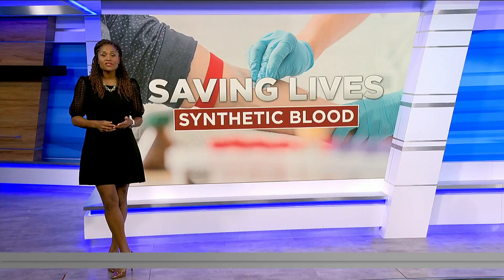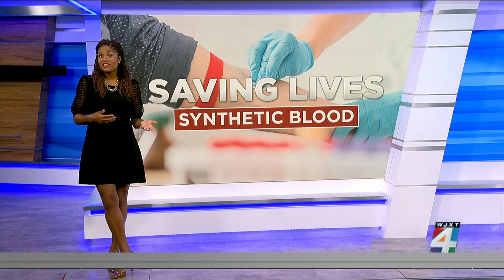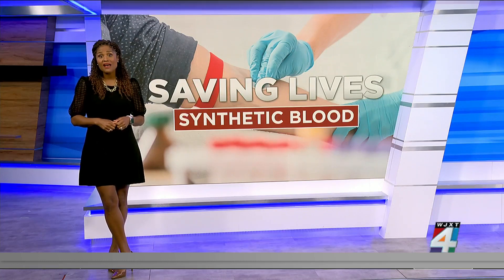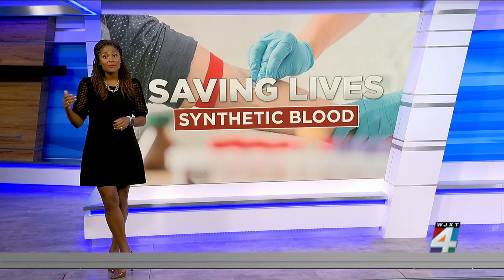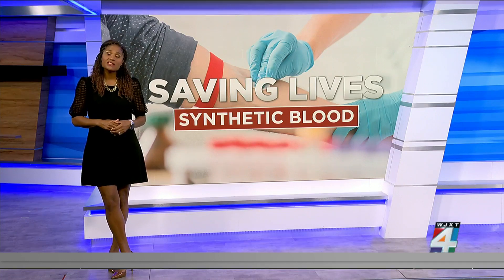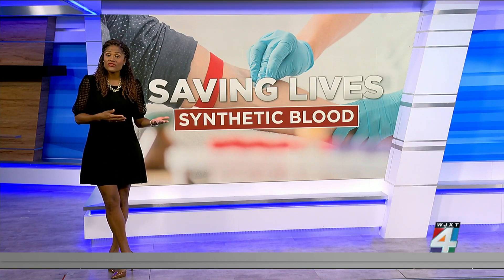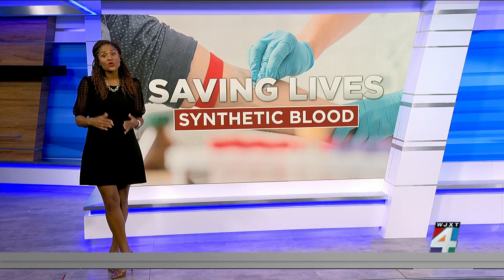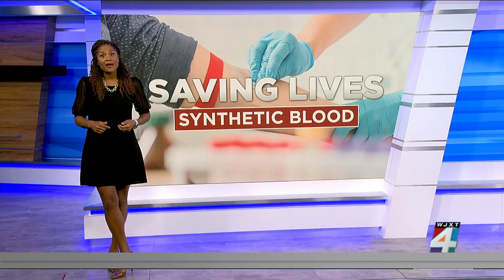Blood makes up 7% of our body weight, and just this year alone four and a half million people will need a blood transfusion, as blood banks continue to face dire shortages and supplies have failed to reach their pre-pandemic levels. In fact, a fifth of blood centers nationwide have less than a day's supply of blood, and according to America's Blood Centers, 29% have just enough to last two days. That is why researchers are now working on ways to create blood in a lab.